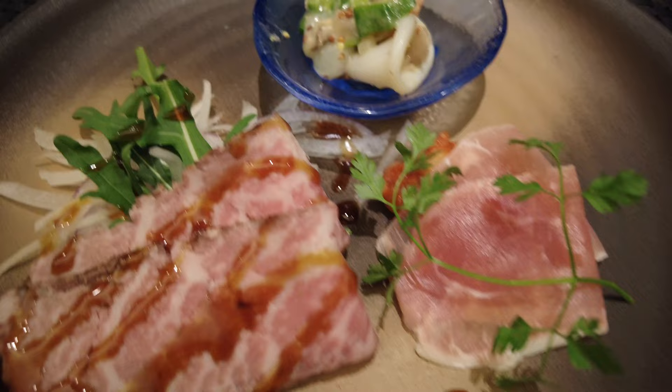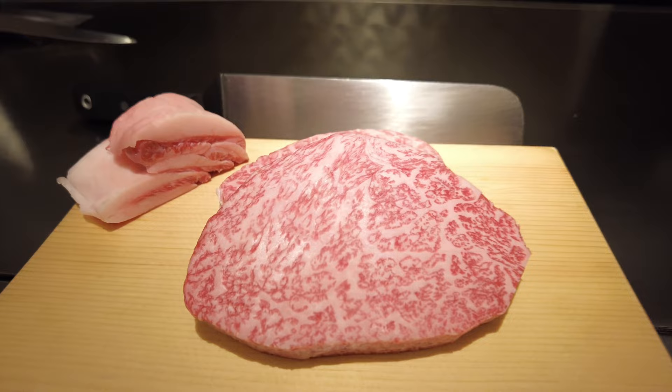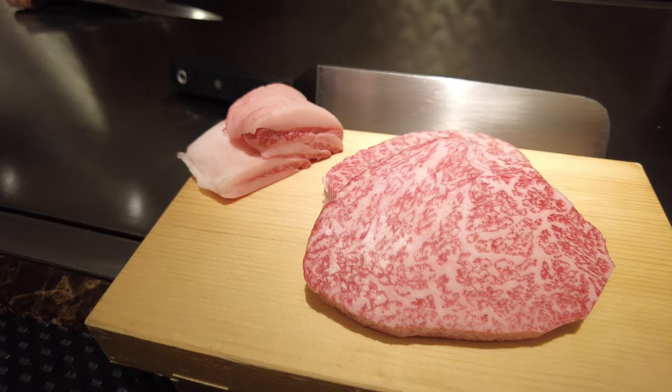This is the Kobe beef, besh. Oh my gosh. That's 180 grams. So there's fat — I think they're gonna use that as oil. Ang laki pala nung in-order ko. Okay, good luck to me. Let's see.